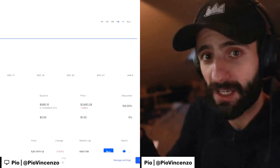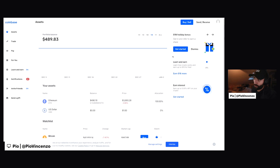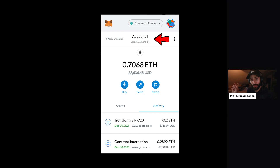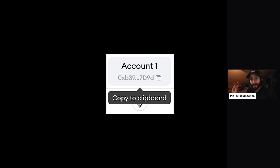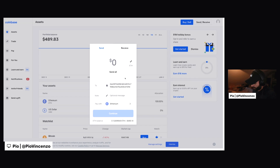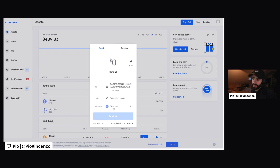Now it's time to take that Ethereum that we just bought and actually send it to our MetaMask wallet. So if I look at the main page again and go to the top right and click on send and receive, the send and receive prompt will pull up. I will copy that address that we talked about before in the MetaMask wallet and paste it here in the to section. Ethereum is the selected cryptocurrency — that's perfect.